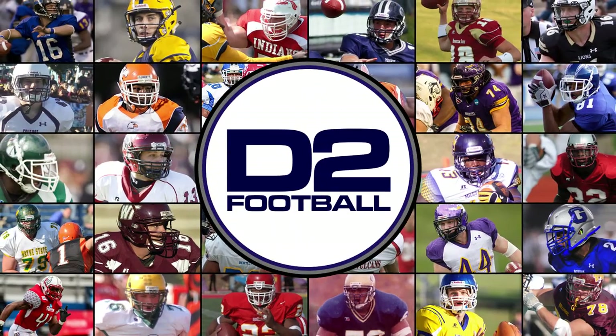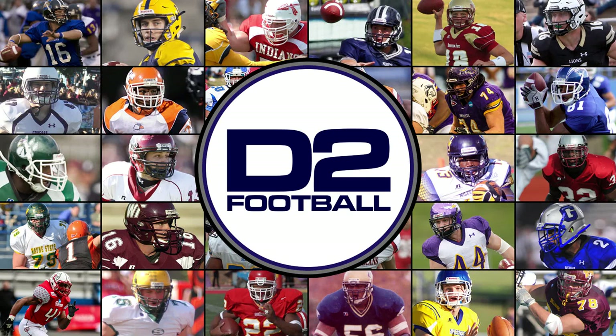Agree or disagree? Join the message board on D2Football.com and make your case — there is a link in the description. And as always, thanks for watching and supporting D2Football.com, the center of the D2 world.